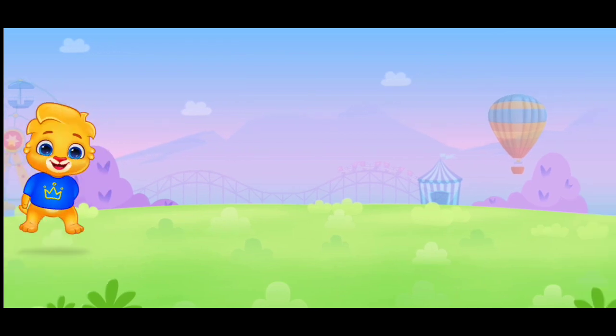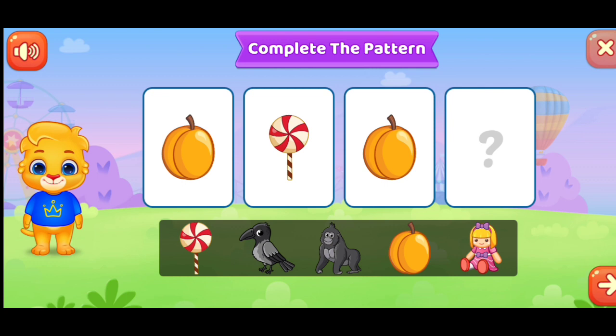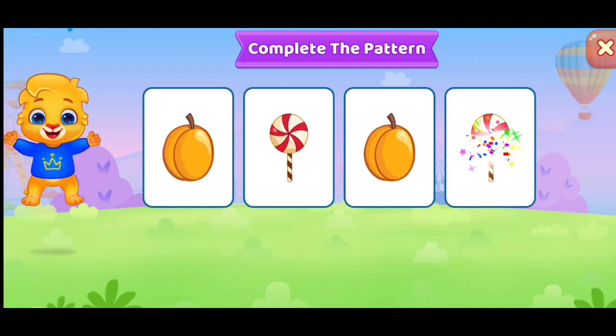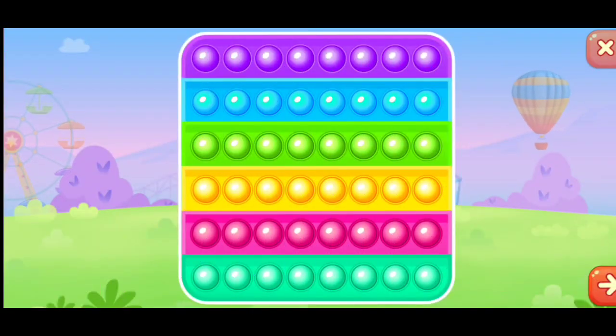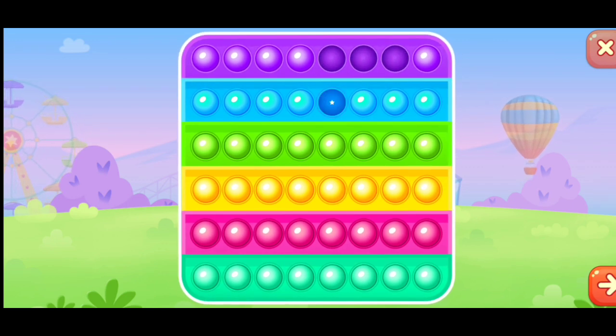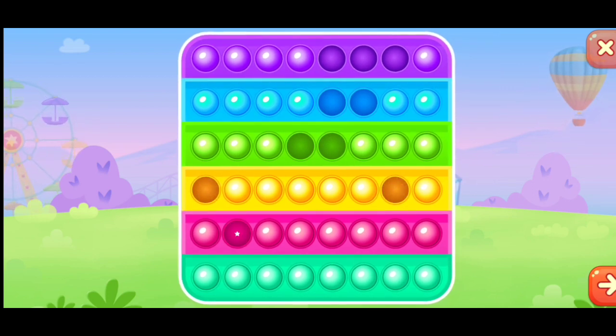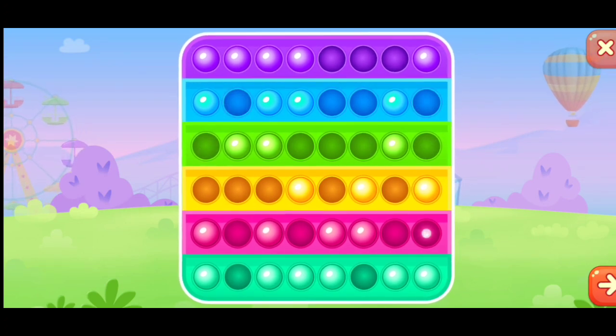Complete the pattern. Complete the pattern. Woohoo!